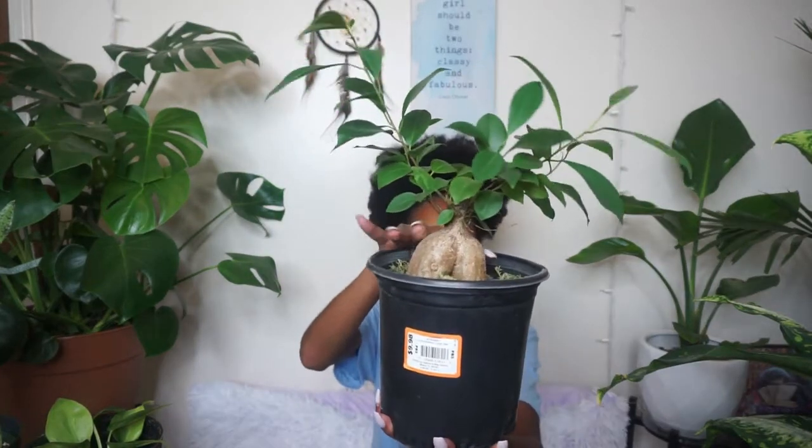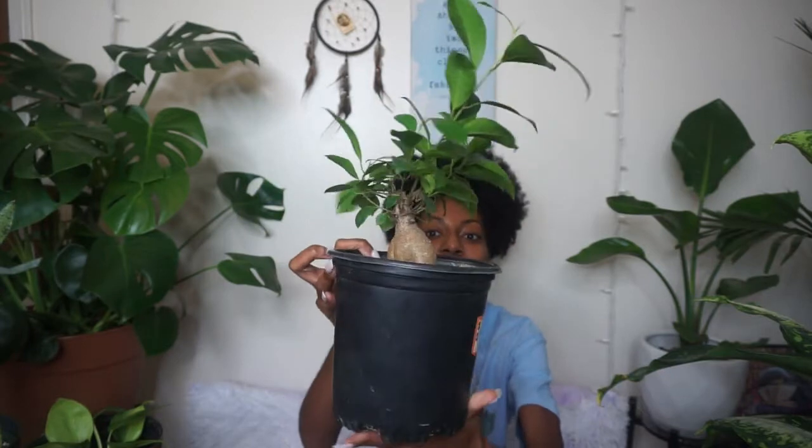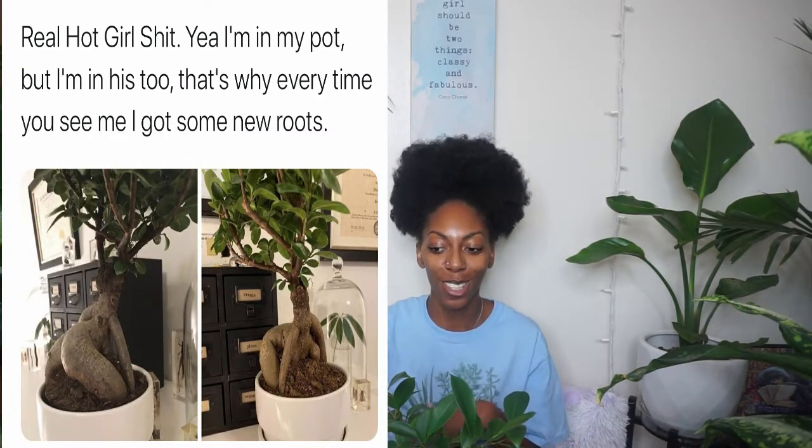My next plant on the list is my bonsai plant. A lot of people may recognize it from a picture going around — these are known for their trunks because they look like female bodies. My plant is thick, and I love that about it. When I moved it closer to the window it definitely began to thrive more. It's probably one of my favorite plants mostly because of the shape of the trunk. It puts out new growth all the time and I just love the leaves.